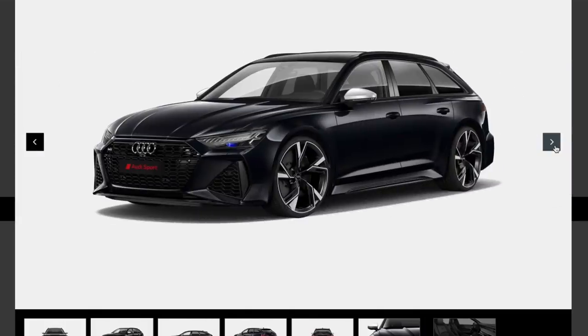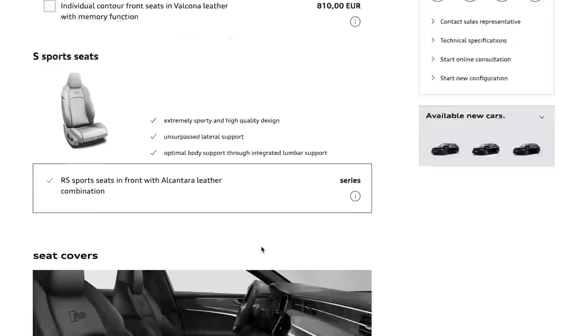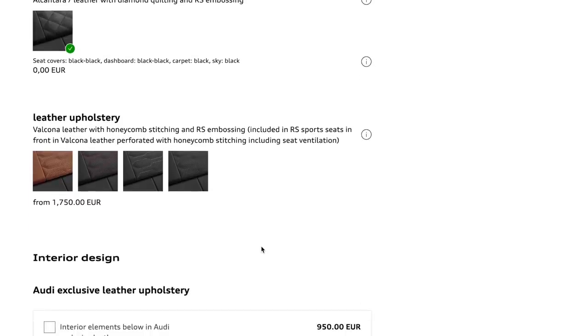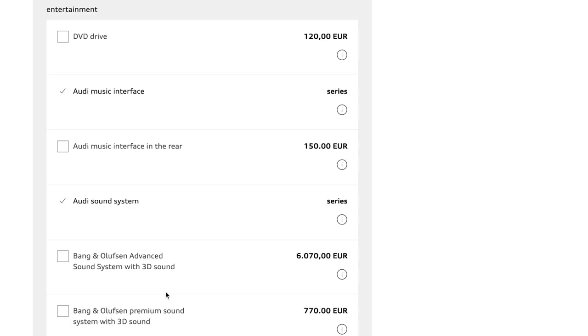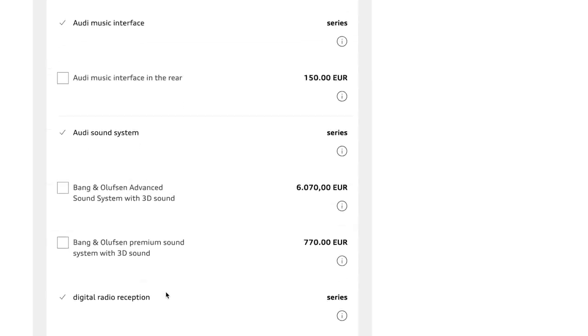We're still looking at the interior options and the price is already at 126,000 euros. The car comes standard with S seats. Leather upholstery and seat covers aren't massively important to me. The sound system is key — Bang & Olufsen is 6,000 euros for the advanced system with tweeters rising up out of the dash, around a thousand watts. There's also a sports exhaust option to consider.